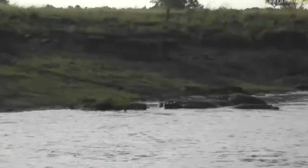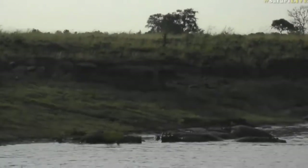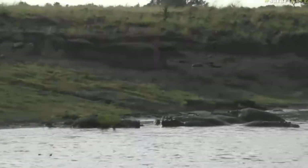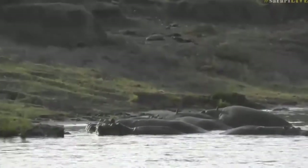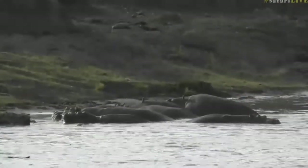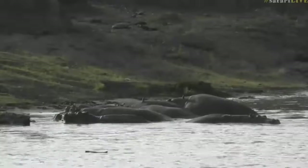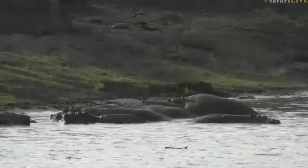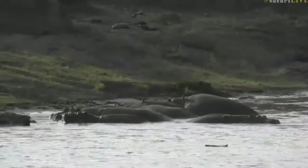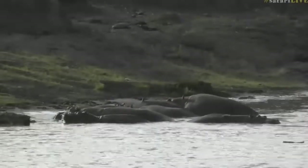We're now moving into some hippopotami. There's a very large pod of hippos waiting in the river as well. They tend to be all over the place, of course. Hippos are very territorial creatures, and each of the big bulls of this area will have a little territory on the map. So this is the Dusty Crossing.